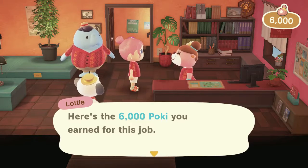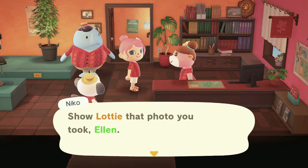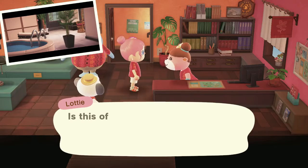Well hello there. Welcome back to episode 3, let's get going. If you haven't seen the last episode...